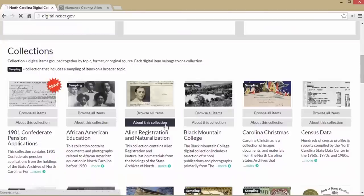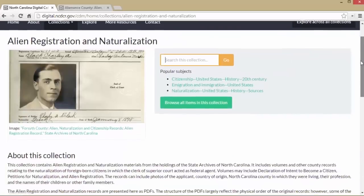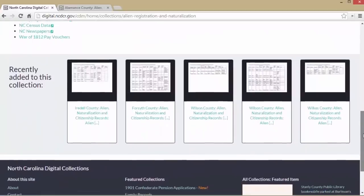The alien registration and naturalization records include county records about the naturalization of foreign-born citizens. The records can include names, photographs, country of origin, the North Carolina county in which they were living, their profession, names of their children or other family members, and sometimes more.